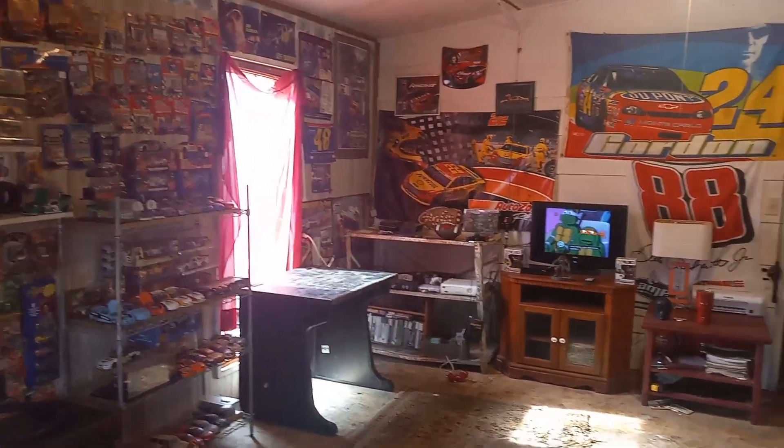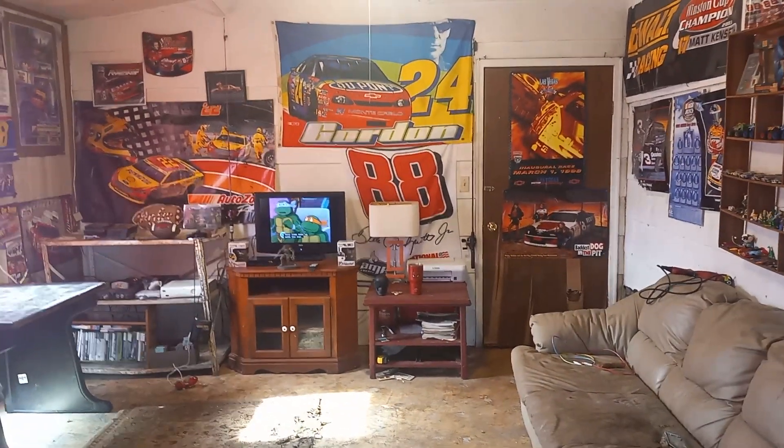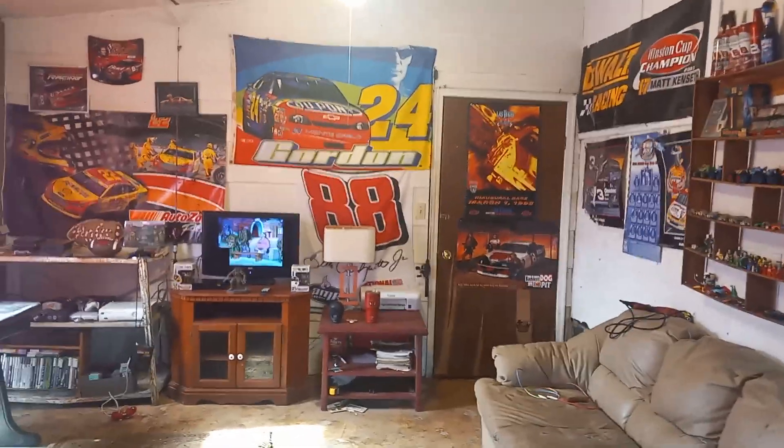That's what she looks like. I'll be getting a computer and desk table for it pretty soon — I'll be able to play games in here.